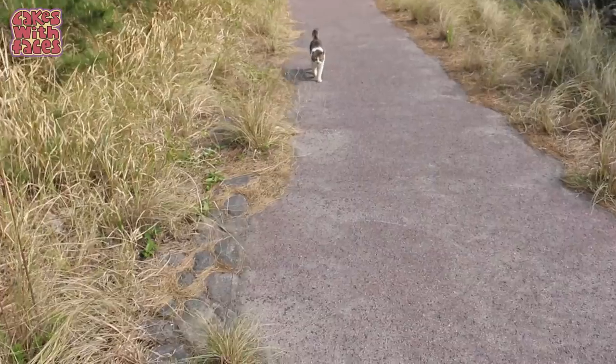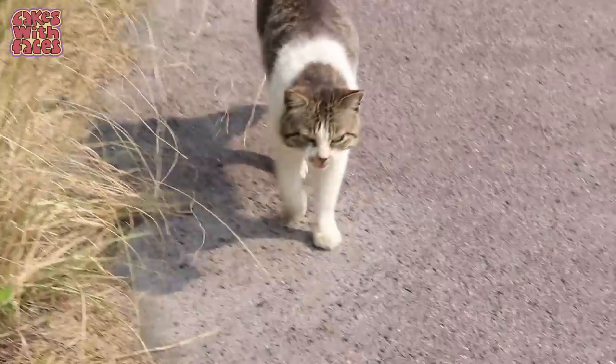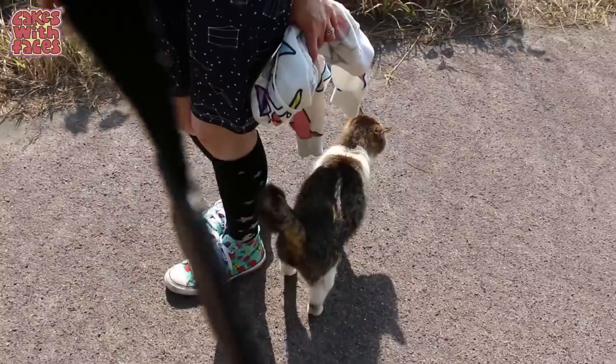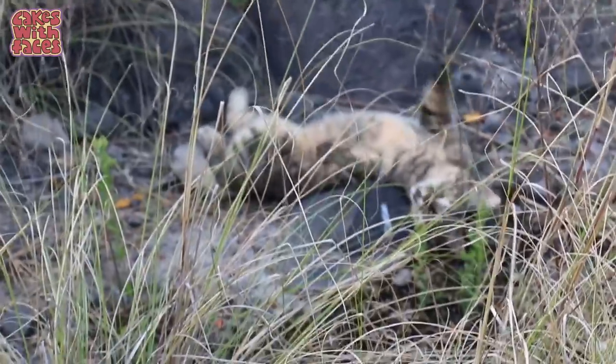Look! Volcano cat! Hello! It was meowing from the edge of the road.